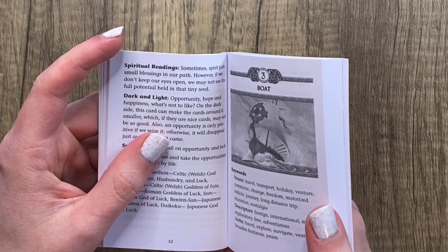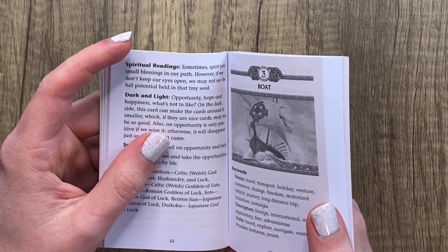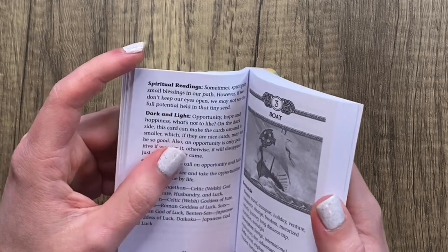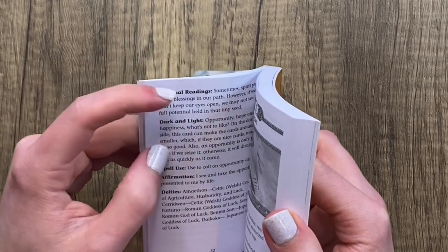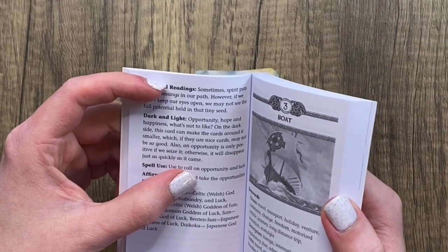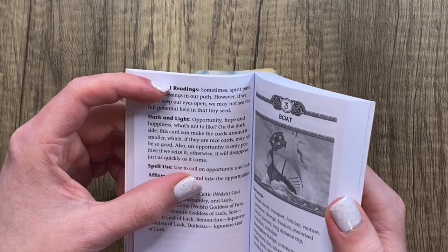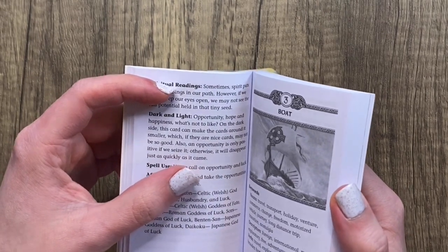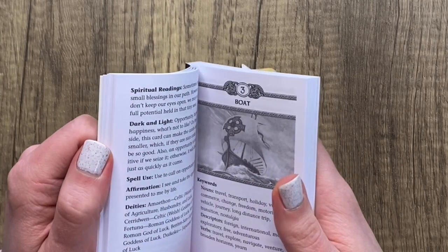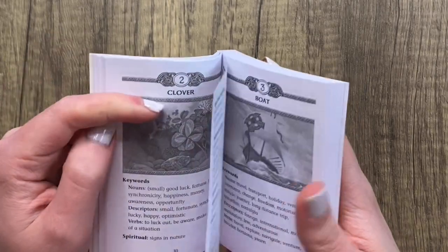Lenormand is so straightforward — whatever card it's next to is going to inform how positive, negative, or neutral the message is. Adding further dark and light aspects, or saying the clover can be a negative card because it could minimize positive things and mean they won't last as long — I don't know, that doesn't do anything for me. I feel like it's already a pretty specific, thorough system.